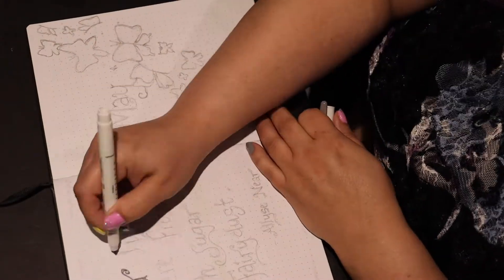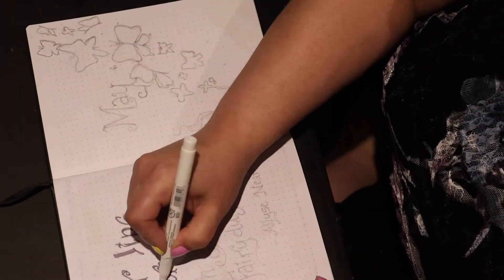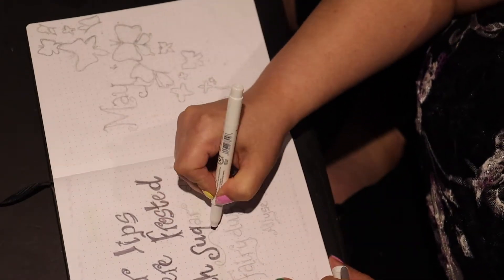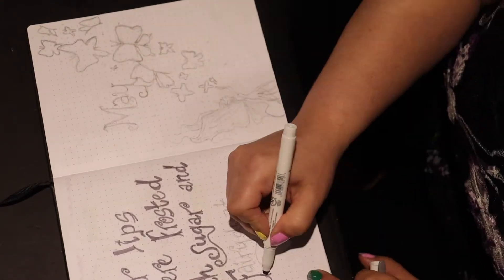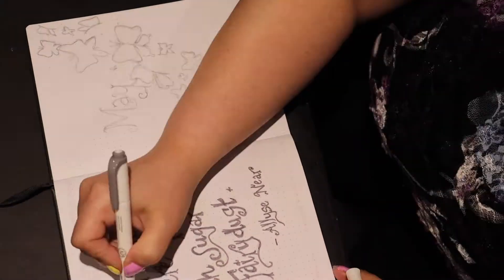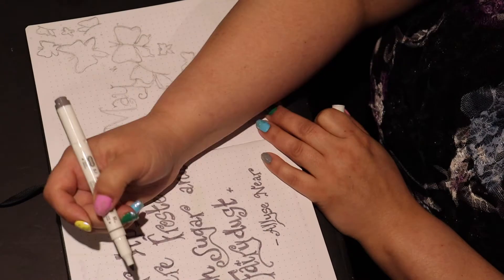Hey everybody, it's Jessica here. Welcome back to my channel. Today I'm doing my May bullet journal setup. If you like this video, please leave a like and a comment, and please consider subscribing if you're not already subscribed.